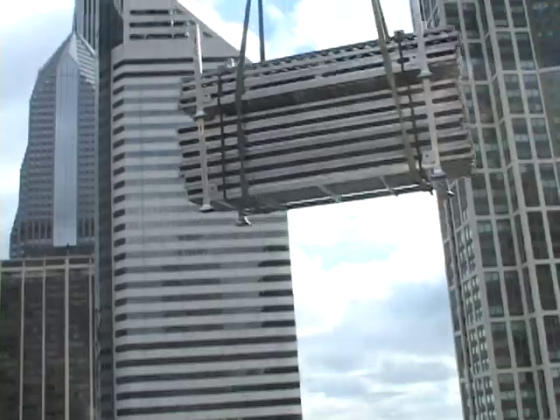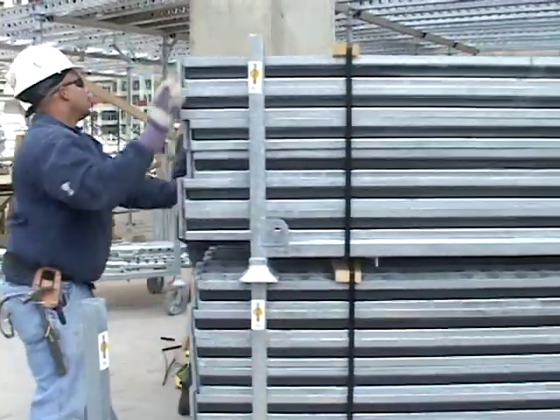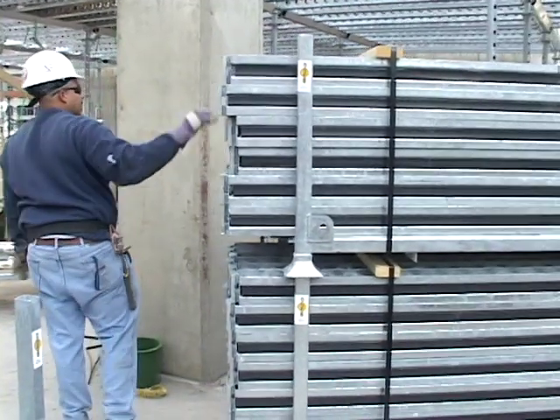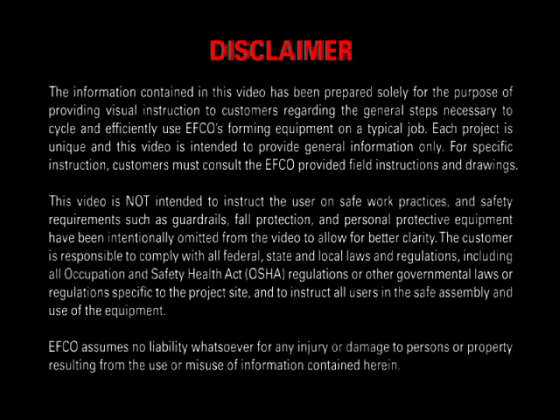We are also available to help you on your next project. For more information regarding the EFCO Deck system and other EFCO forming systems, contact your Territory Manager at 1-888-BUY-EFCO or on our website at EFCOforms.com.